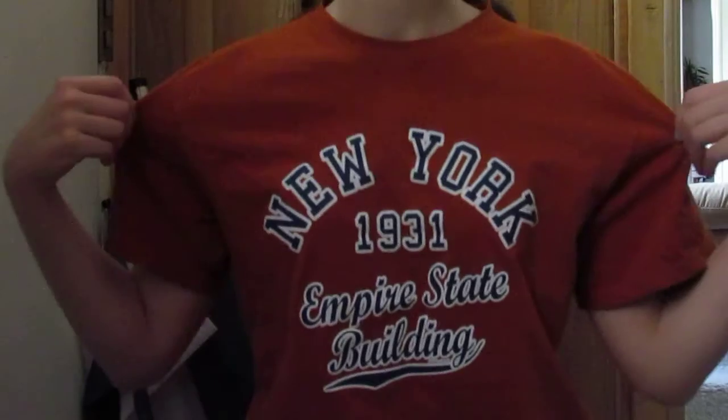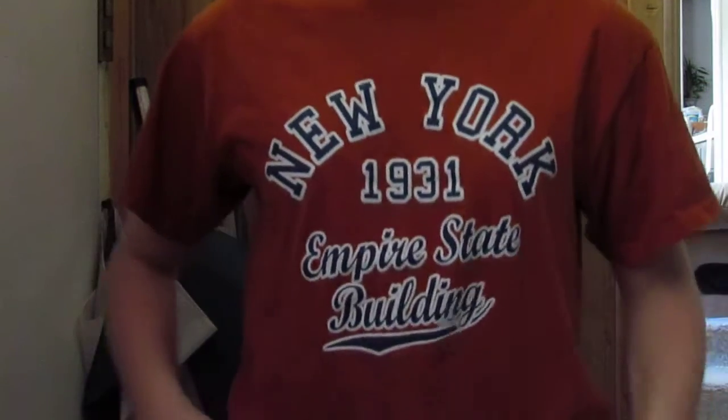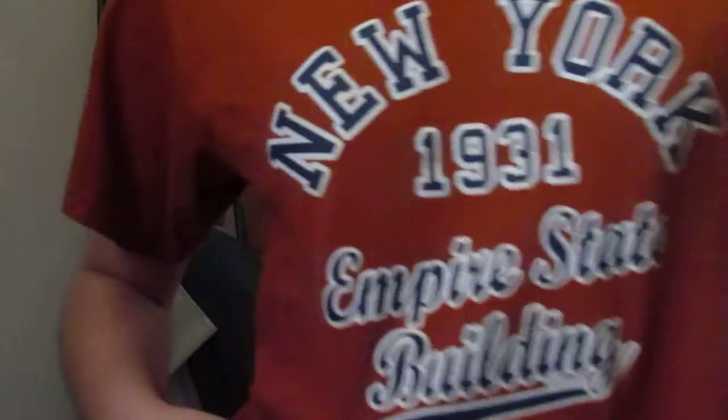First, I'm just wearing a t-shirt and it's an orange one — Empire State Building — and it's white with blue letters.